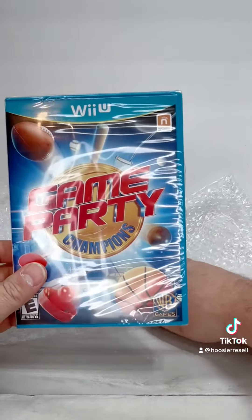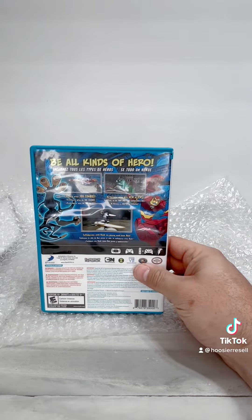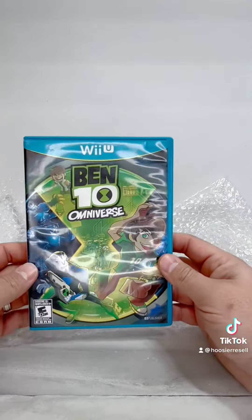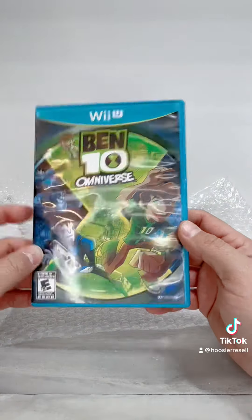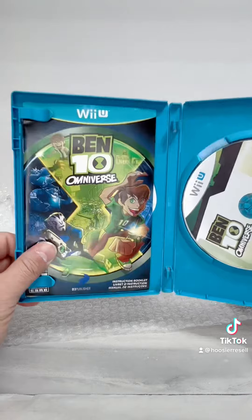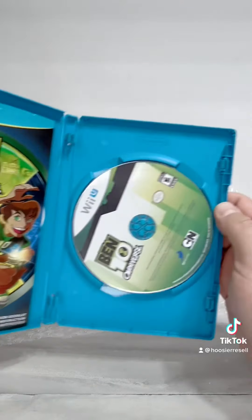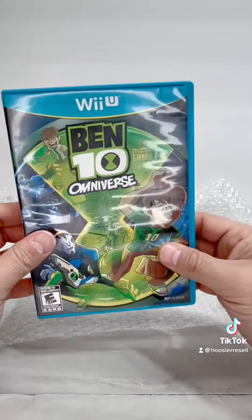Looks like there's one more game. Oh — Ben 10 Omniverse. So this one I actually did find recently, but I think the one I have is missing the manual. Really nice to have this one — we'll replace the one in the collection with this complete version. I'm still looking for Ben 10 Omniverse 2 for the Wii U.